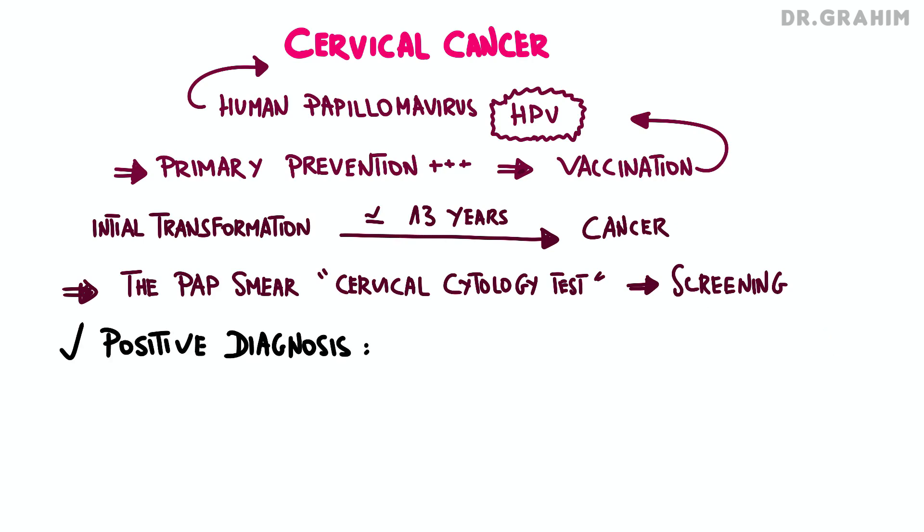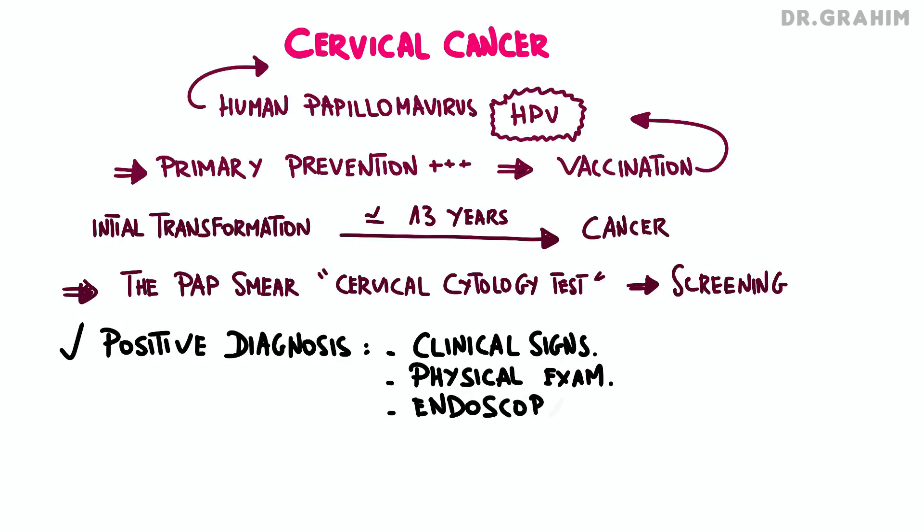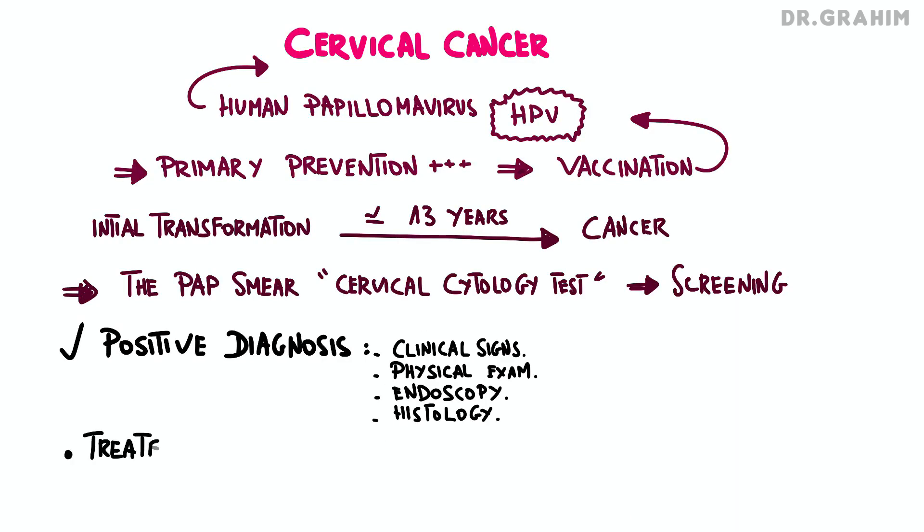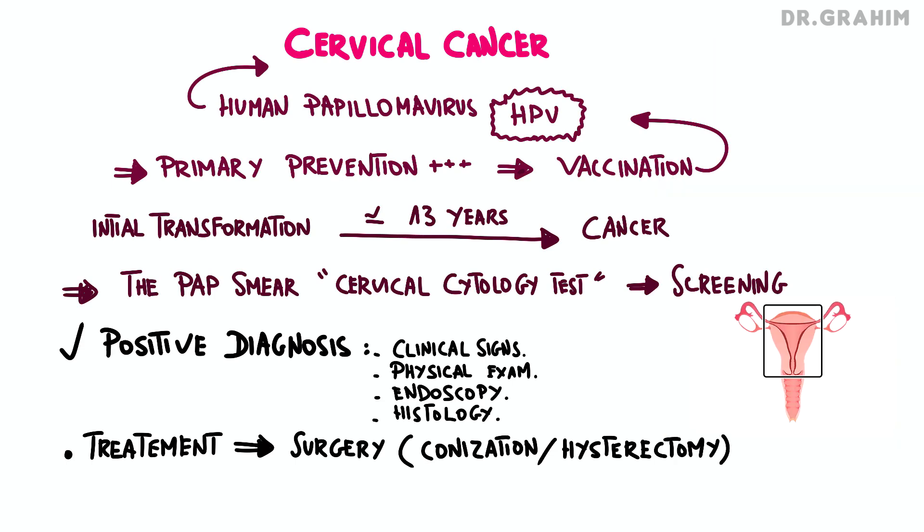When it comes to positive diagnosis, cervical cancer is based on clinical signs, a physical examination, and endoscopic tests such as colposcopy, and of course histological tests. Treatment of cervical cancer mainly relies on surgery, with procedures such as conization or hysterectomy, depending on the stage of the disease and the patient's condition.